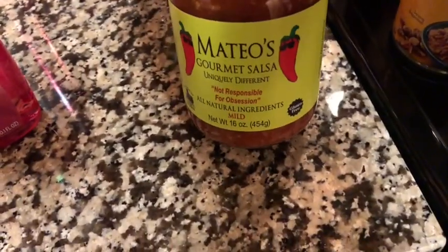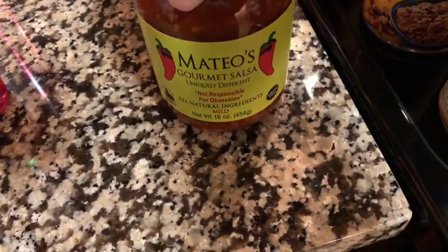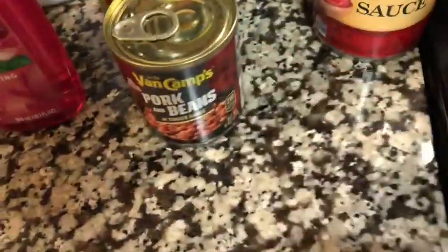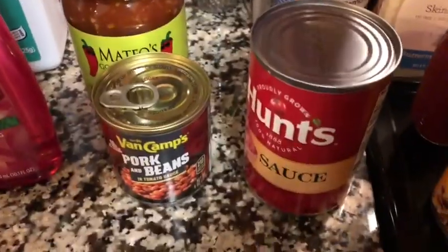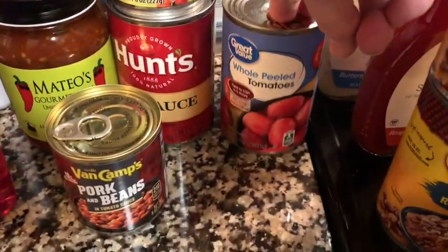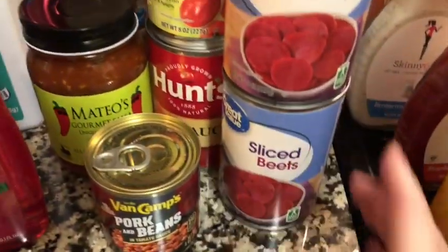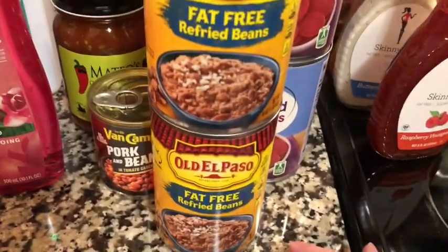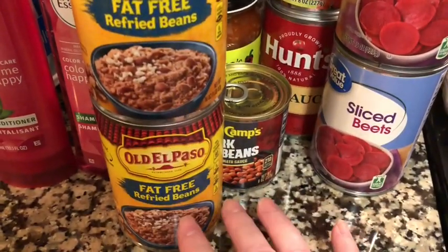Someone suggested the Mateo's Gourmet Salsa. I got the mild because I'm a mild girl, and I'm anxious to try it. I got this little thing of pork and beans — it's only three points for the whole can, and there's only one serving in here. I always have to have tomato sauce in the house, so I got a regular can and a small can, plus some whole peeled tomatoes. I got two cans of sliced beets because I love them, and two cans of fat-free refried beans. I don't like being without.